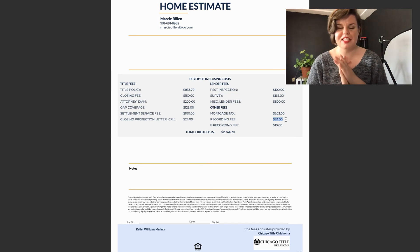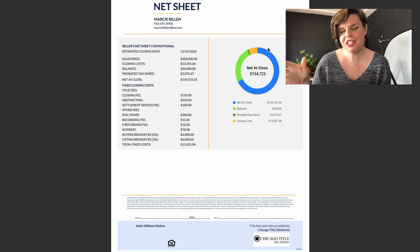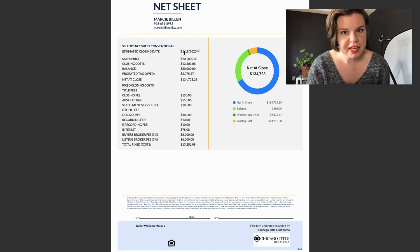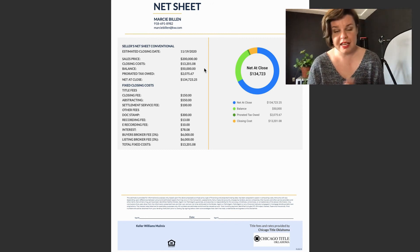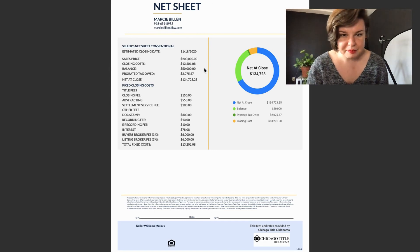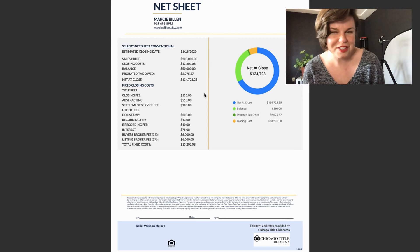Now we're going to move on to the seller's costs. Sellers have a much shorter list of things they have to pay for. Here is the seller's net sheet — we call the buyer's sheet a buyer cost sheet, and the seller net sheet shows how much they're going to net at the closing table. We have a closing date of November 19th, a sales price of $200,000, closing costs totaling $13,201.08, and a balance of $50,000 because this fictional seller has a loan on the house and owes $50,000.